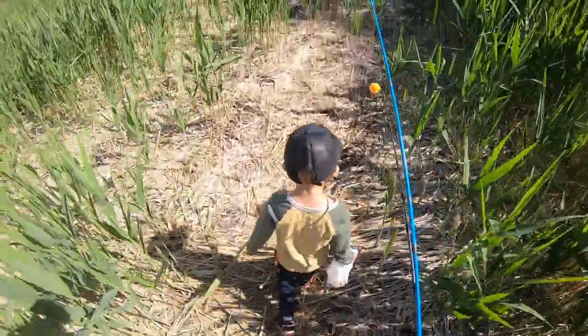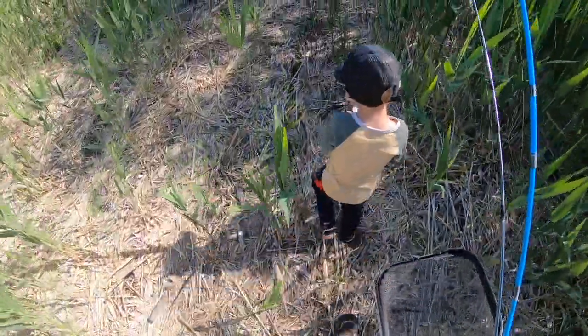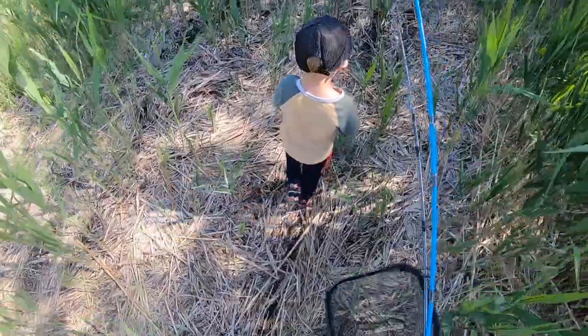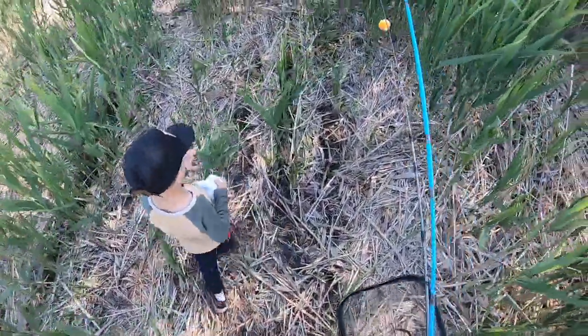All right buddy, what type of fish are we hoping to catch today? Carp. Carp? Catfish. Catfish? Yeah. What about largemouth bass? That's the main one, right? That's the big one.